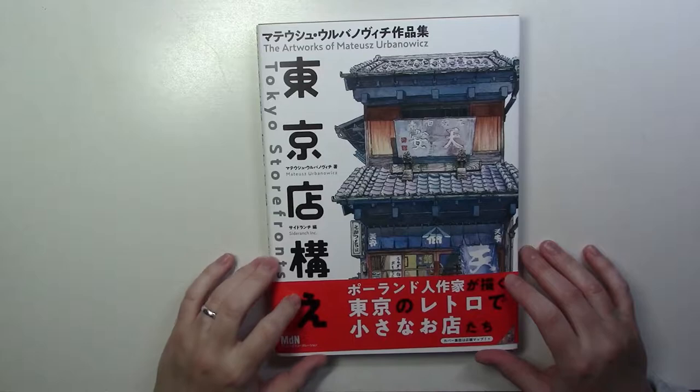Hi everyone! Today I'm very excited to share with you something that I got in the mail yesterday.